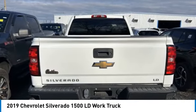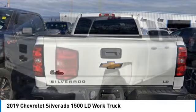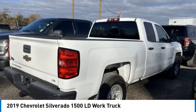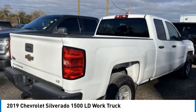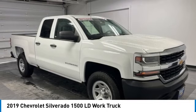Electronic stability control. Brake assist. Traction control. Rear step bumper. Remote keyless entry. Four-wheel disc brakes. Speed control. Front wheel independent suspension. Low tire pressure warning. Trip computer.